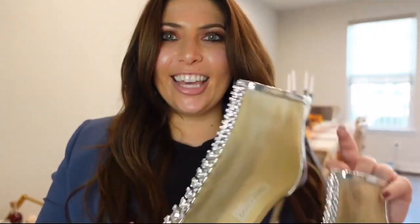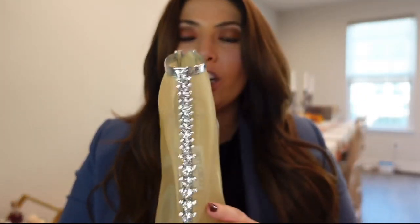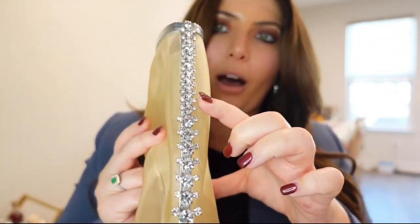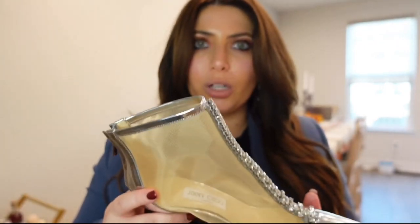Can you guess the first thing I'm going to show you? It's a pair of shoes — my very first pair of Jimmy Choo shoes. I got them from Saks Online; they were having an end-of-summer sale and I saw these and immediately picked them up. They're stunning. The level of detail is incredible — obviously I'm not surprised. The crystals, the mesh, which makes it really easy to walk in, and it's just really comfortable.